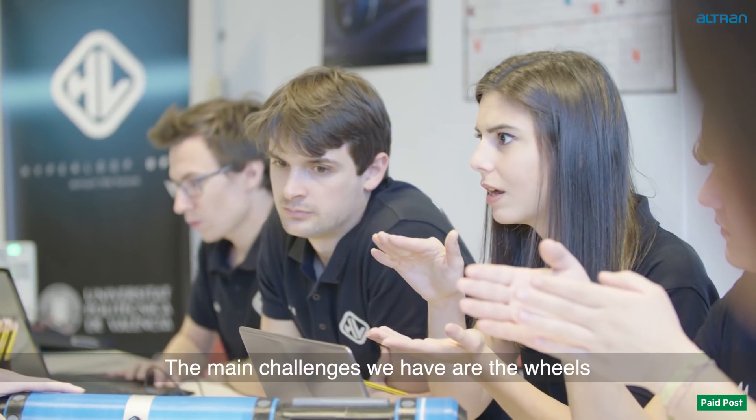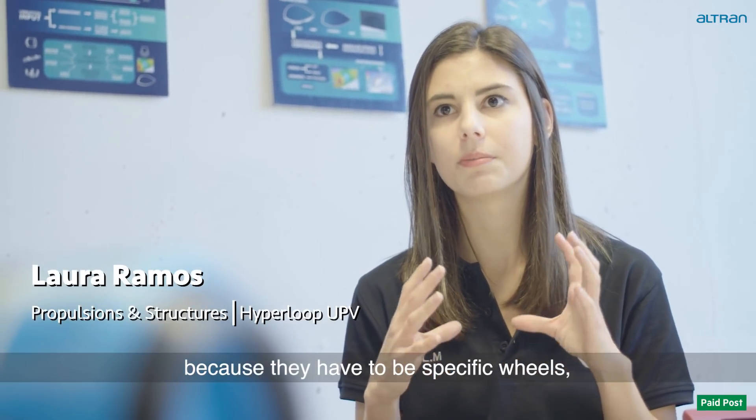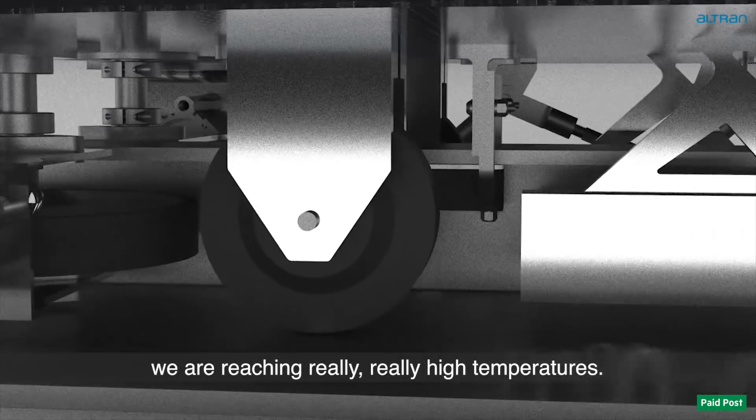The main challenges that we have is the wheels, because there have to be specific wheels. We are reaching really, really high temperatures.